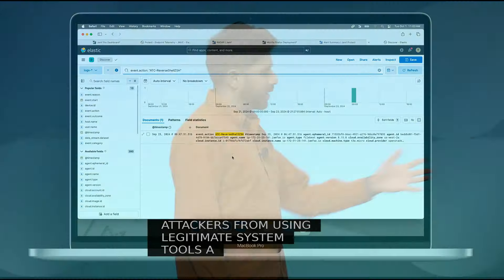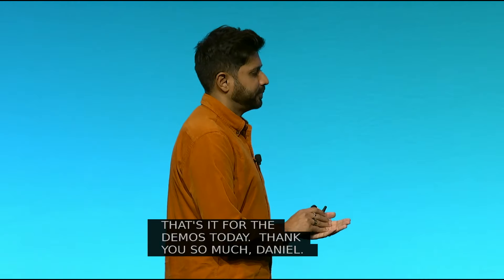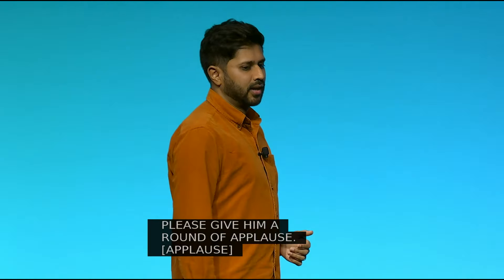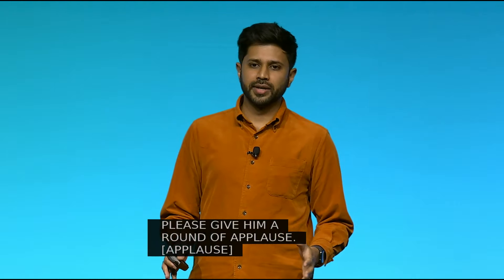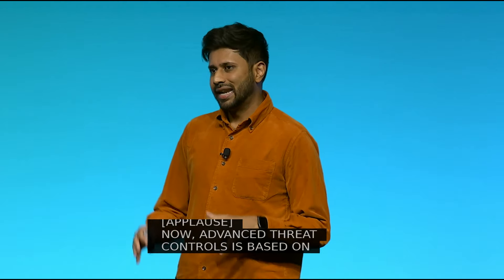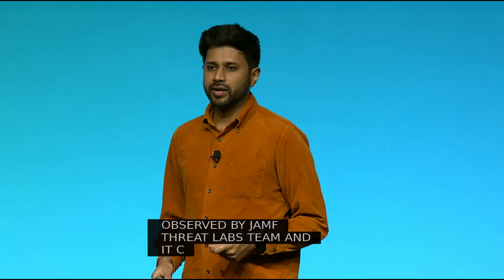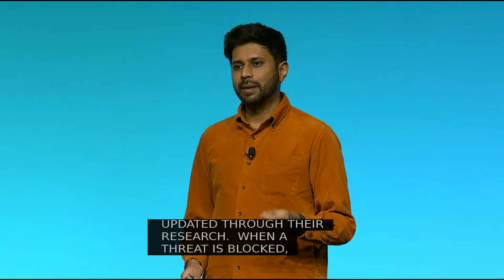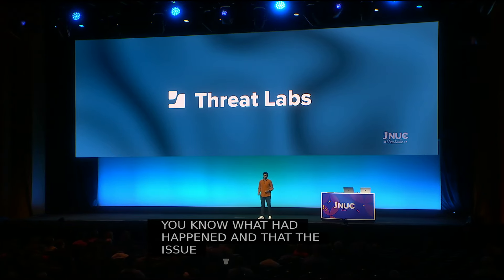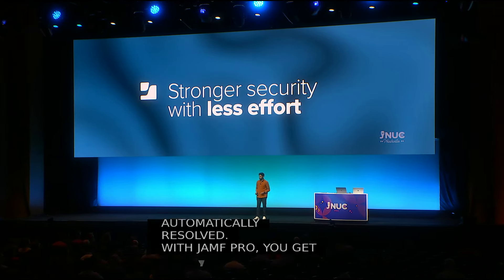That's it for the demos today — thank you so much, Daniel. Advanced Threat Controls is based on real-world attack data observed by the Jamf Threat Labs team and continues to be updated through their research. When a threat is blocked, you'll get a simple alert letting you know what happened and that the issue was automatically resolved. With Jamf Protect, you get stronger security with less effort.